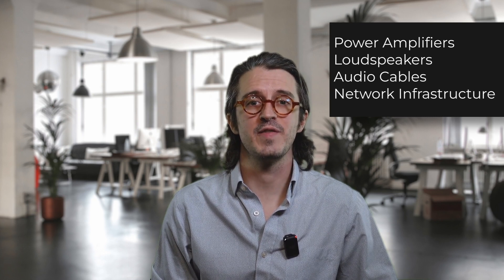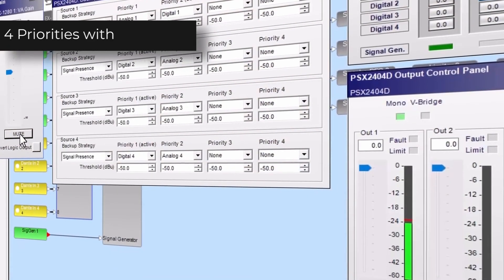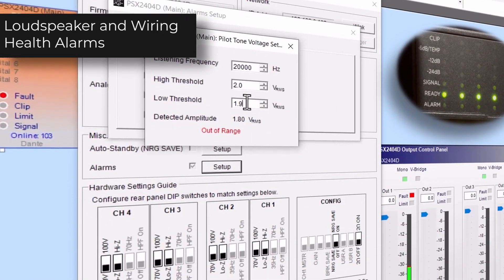In closing, Control Space Designer 5.13 brings advanced health monitoring, backup strategy features, and improved integration with third-party systems. This release is designed to enhance reliability, minimize downtime, and deliver an unparalleled audio experience. Upgrade today!